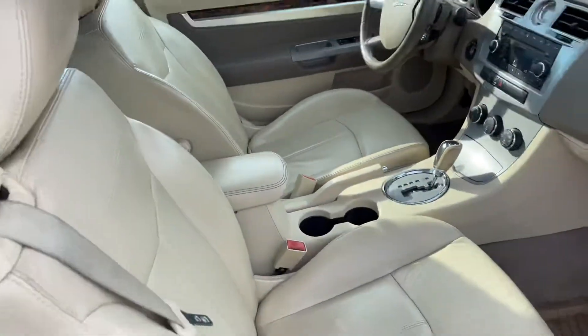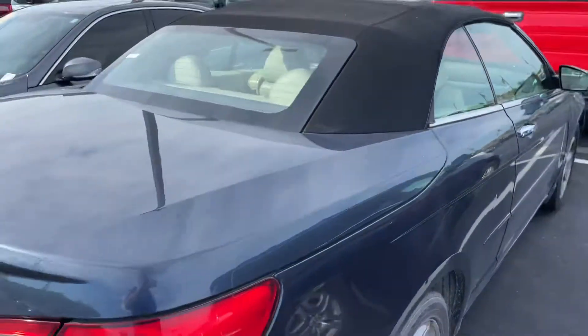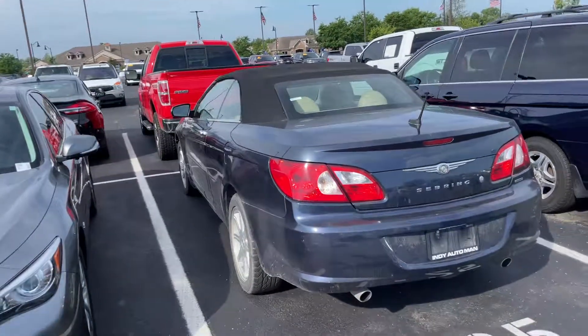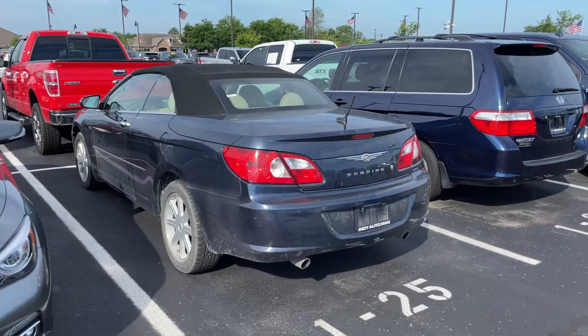So there it is — 2008 Chrysler Sebring. If you have any other questions, give me a shout at 317-852-2231 and ask for Mike Starnes. Thank you very much.